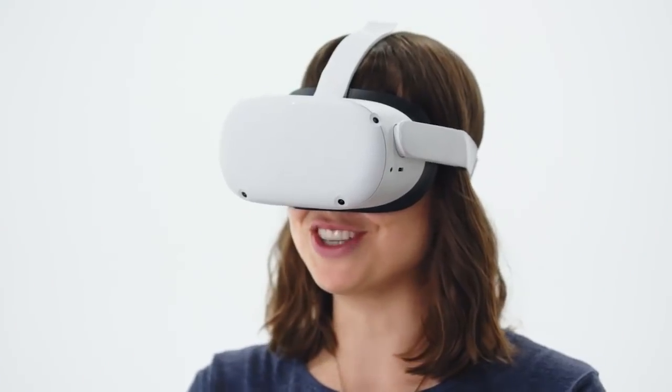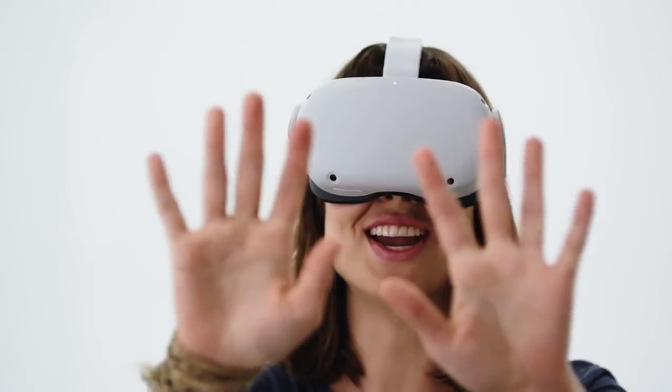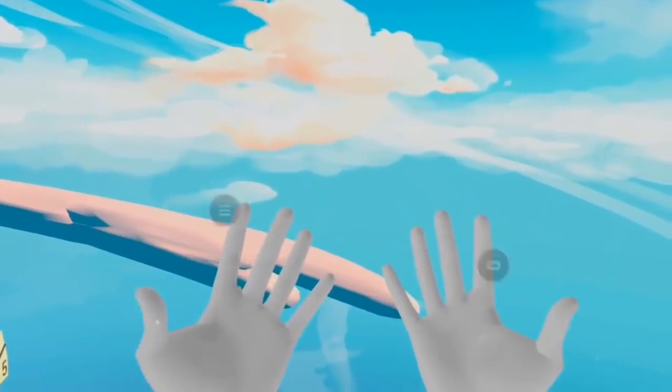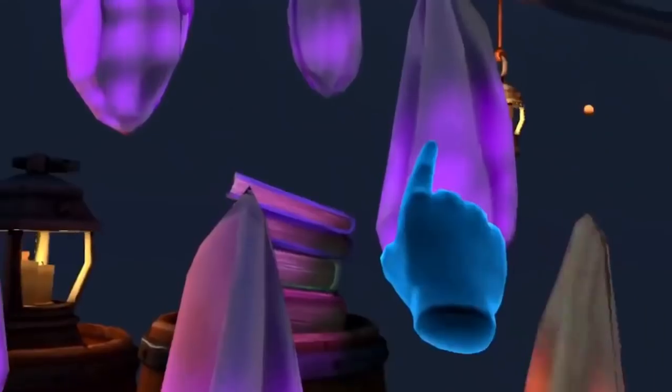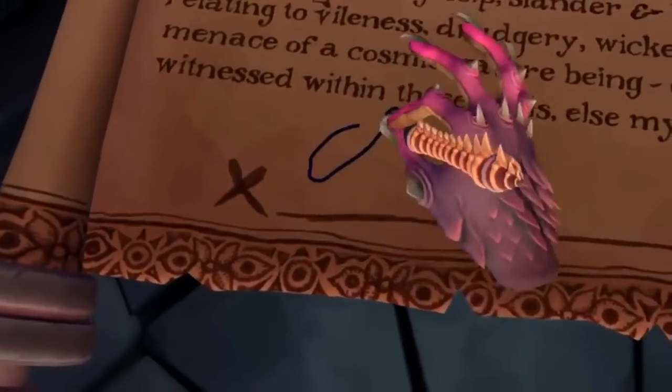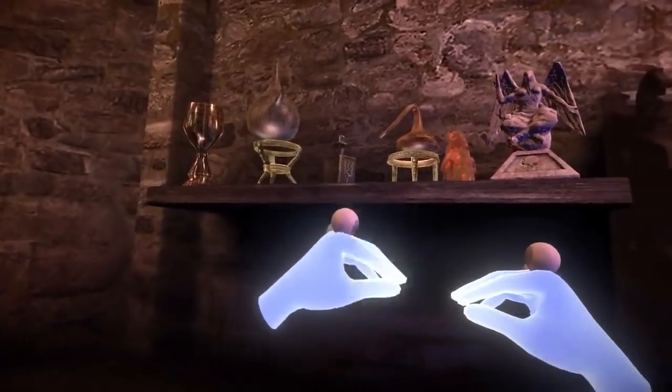And for the ultimate in immersion, some experiences even allow you to ditch the controllers and use your hands instead. So cool. As far as experiences go, the library is massive and growing every day.